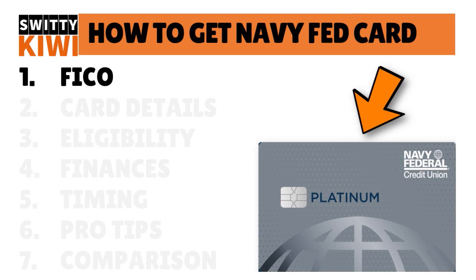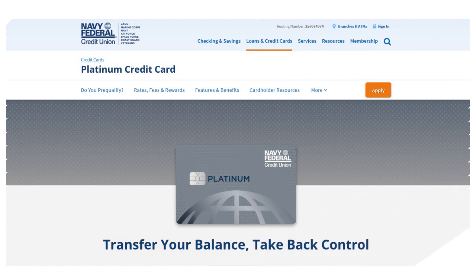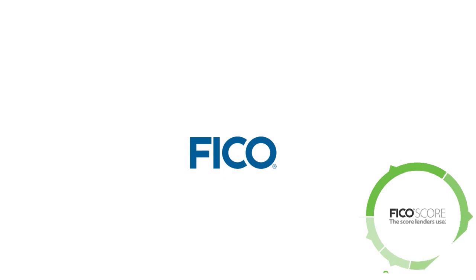The first thing you need to understand is that you need to check your FICO. The Navy Fed Platinum credit card is issued on either the Visa or the MasterCard network, and it carries no annual fee, no balance transfer fee. But if you want to get in, you first need to get to know your FICO. You might say you know your FICO already, but when was the last time you actually checked it?